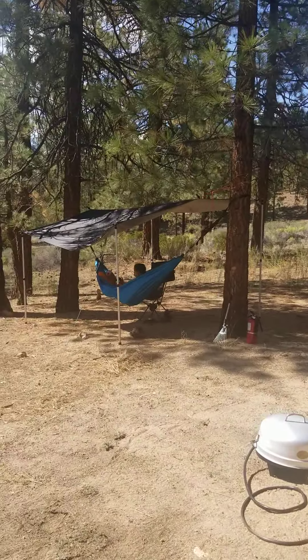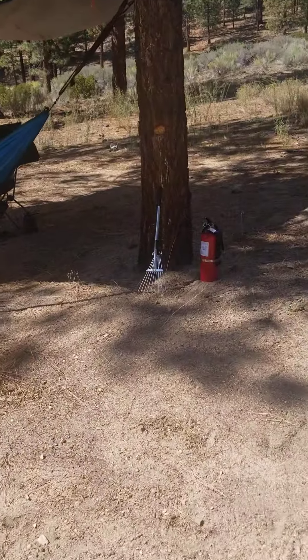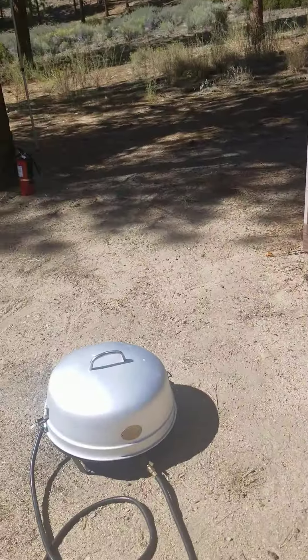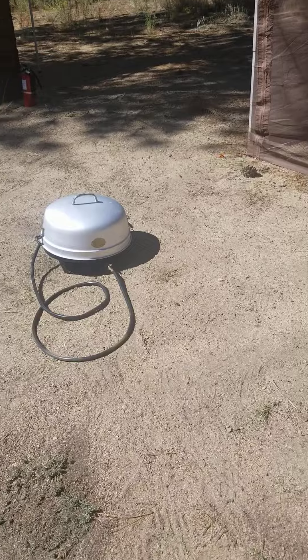Here's something we have over here by the fire extinguisher — you see this rake. Part of the fire permit is that we have to have a clear area within five feet of the fire, so we have that little rake to clear off the area so that we're following the rules.